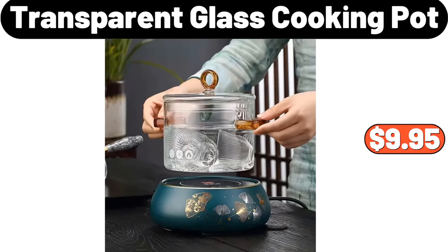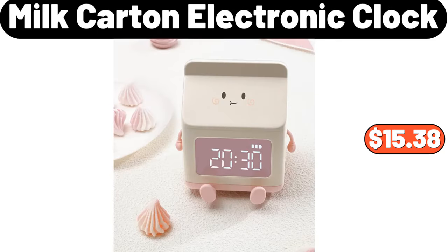Transparent glass cooking pot, $9.95. Milk carton electronic clock, $15.38.